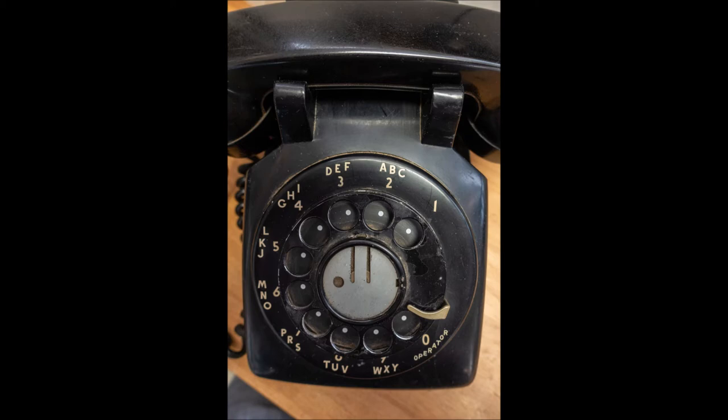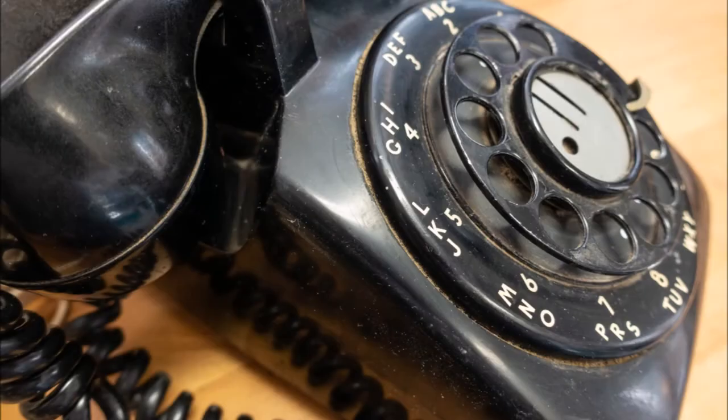In an antique shop on the Oregon coast, I found this dirty, scratched beater of a phone with a tag that read 'doesn't work — 20 bucks.' I couldn't pass it up.